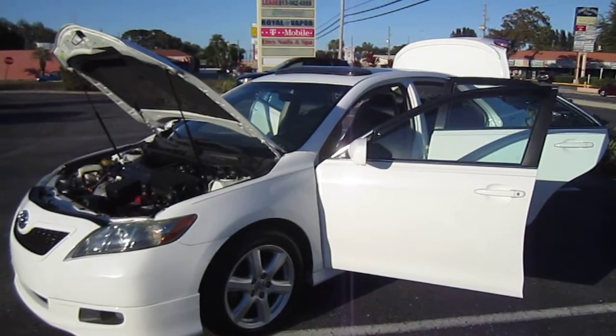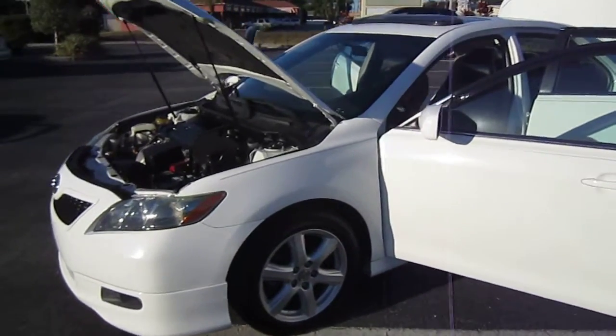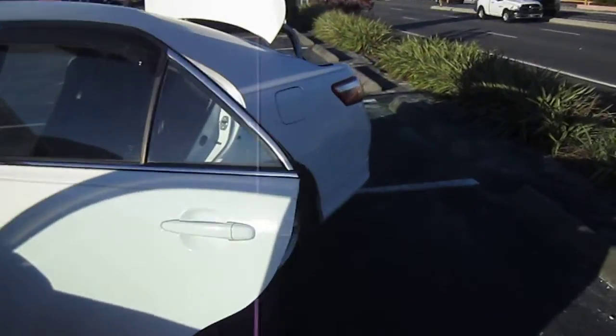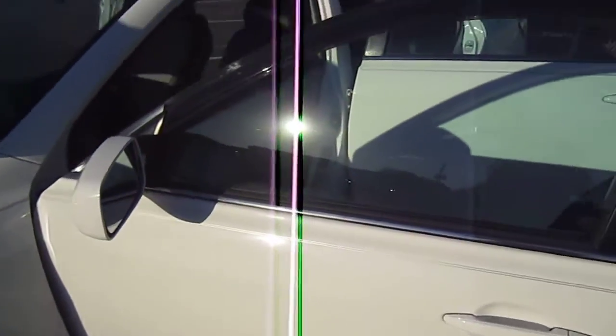Good afternoon YouTube. Here's Nick from Meticulous Motors again, and here for sale today we have a gorgeous 2007 Toyota Camry SE four-door sedan. The SE model designating special wheels, gauge options, and front bumper. This one's really nice.